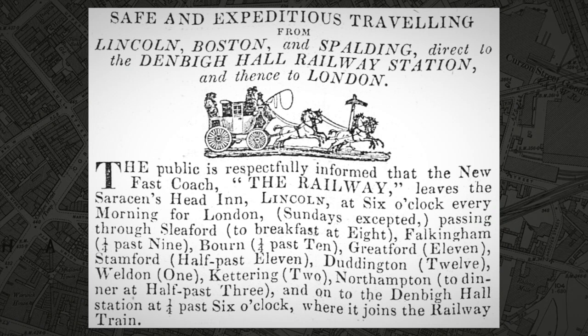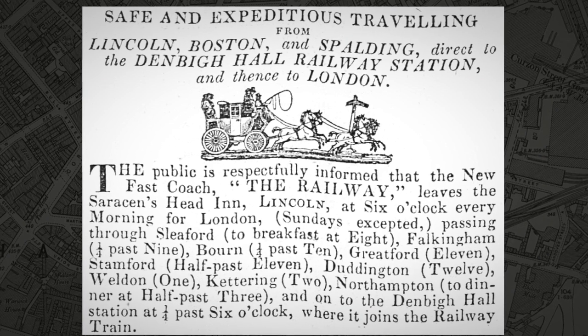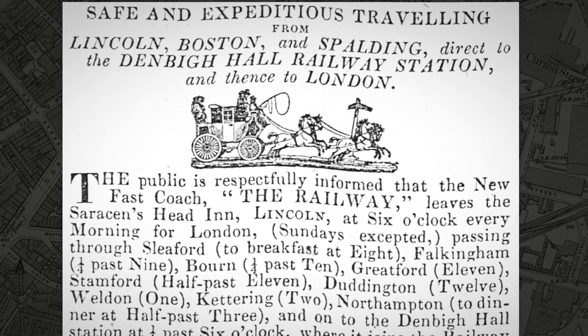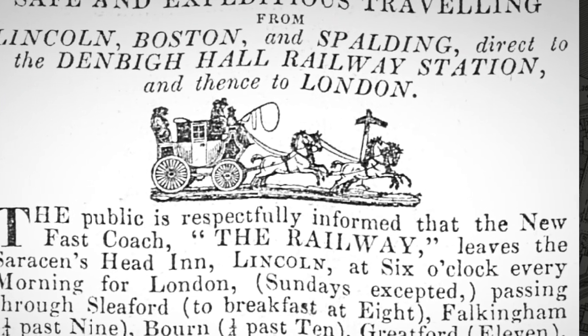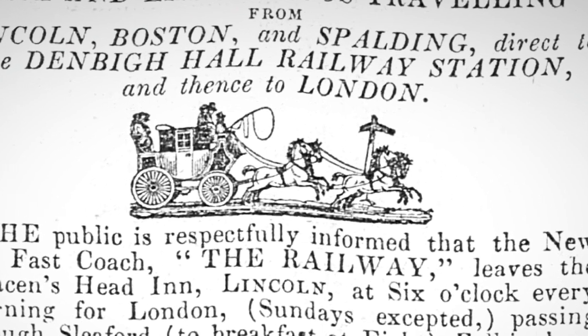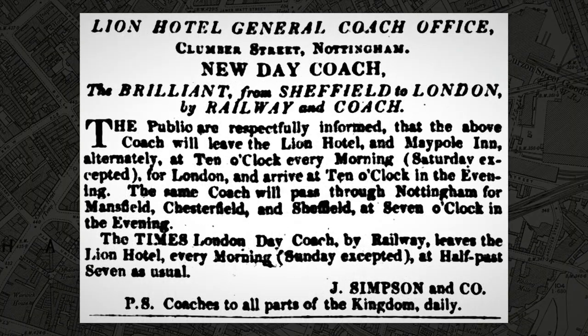An advertisement appearing in the press on the 20th of April 1838 promotes an express stagecoach dubbed 'The Railway,' which ran a service to Denbigh Hall station from Lincoln. Other stagecoaches included the Commercial from Nottingham, the Banbury and Buckingham from those two towns, the Rocket from Lichfield, the Boston from Spalding, the Times from Derby, and the Brilliance providing a link from Sheffield. Mail services from Ireland, Scotland, Liverpool and Manchester also took advantage by having London-bound post transferred via Denbigh Hall.